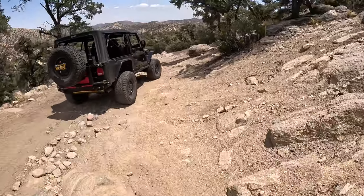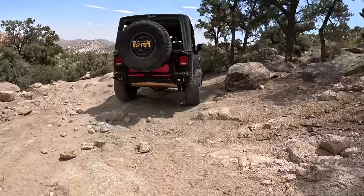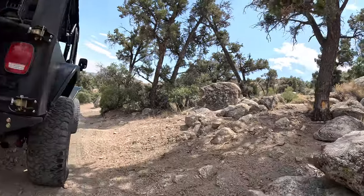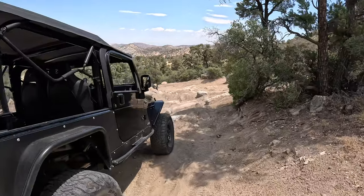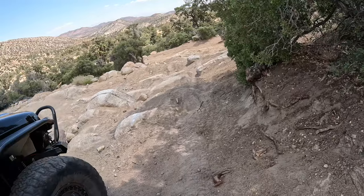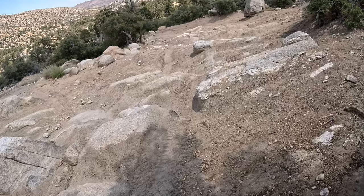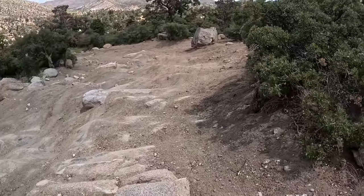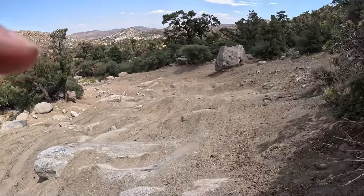Oh, it's way more dug out than I remember. This is gnarly. My shoes are so loose that every step is rolling my ankle. Let me slowly get down - I can't believe it. This guy is out of his mind. But you guys know we're joking - he's not crazy at all, he's just enjoying life.